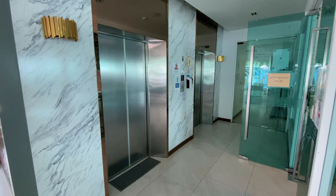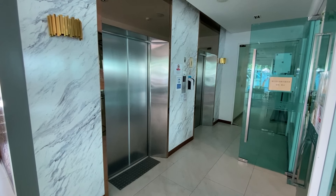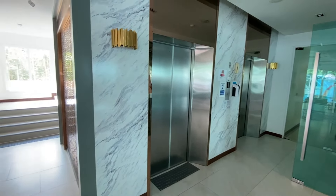Of course you have two elevators when you want to go to the top floor, which is the 7th floor, or you can choose to take the stairs. If you need a room for a conference or a meeting, you can use this room here.